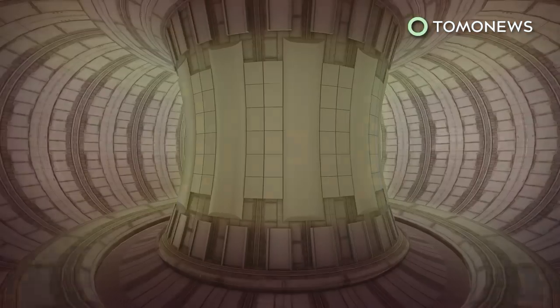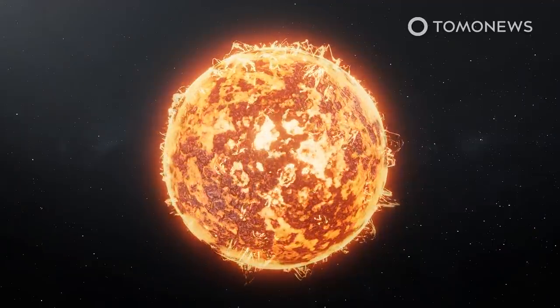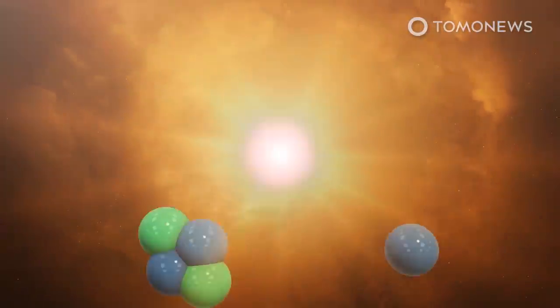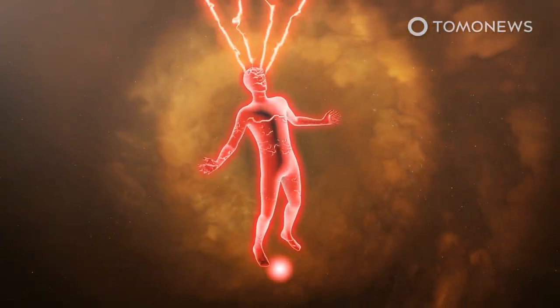China is building an artificial sun that could power the Earth. China is creating an artificial star that burns at temperatures eight times hotter than our sun, by replicating its energy-generating hydrogen fusion process on Earth, according to Science Alert.